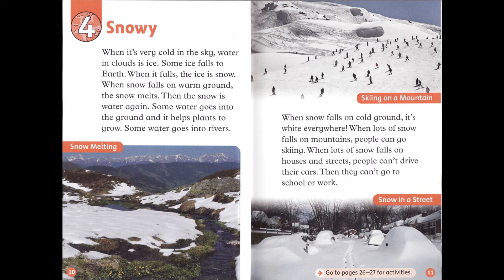Chapter 4: Snowy. When it's very cold in the sky, water in clouds is ice. Some ice falls to Earth. When it falls, the ice is snow. When snow falls on warm ground, the snow melts. Then the snow is water again. Some water goes into the ground, and it helps plants to grow. Some water goes into rivers.